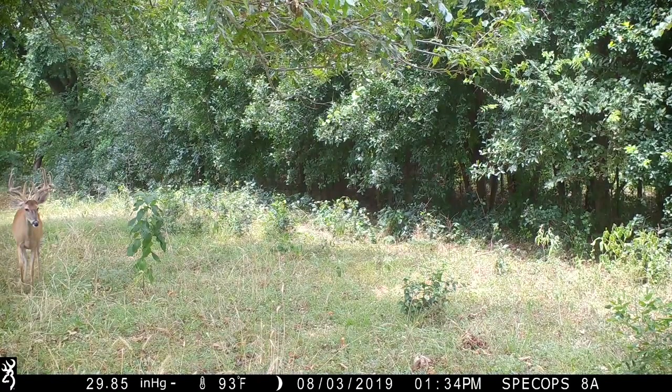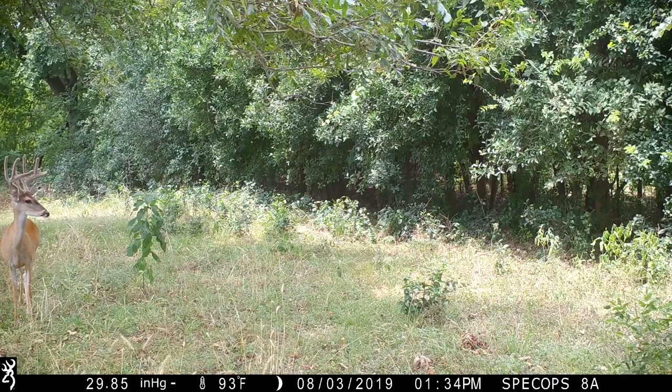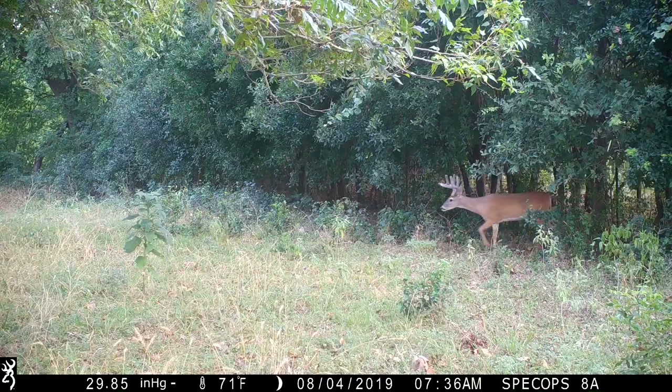This is my 2019 Browning Spec Ops BTC 8A. It has been a tremendous camera — super fast trigger, and it captures brilliant 1080p video. Enjoy!